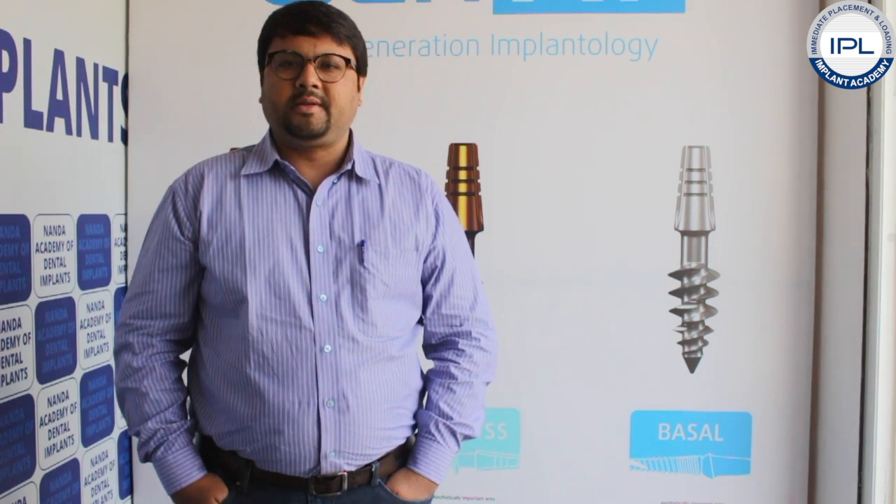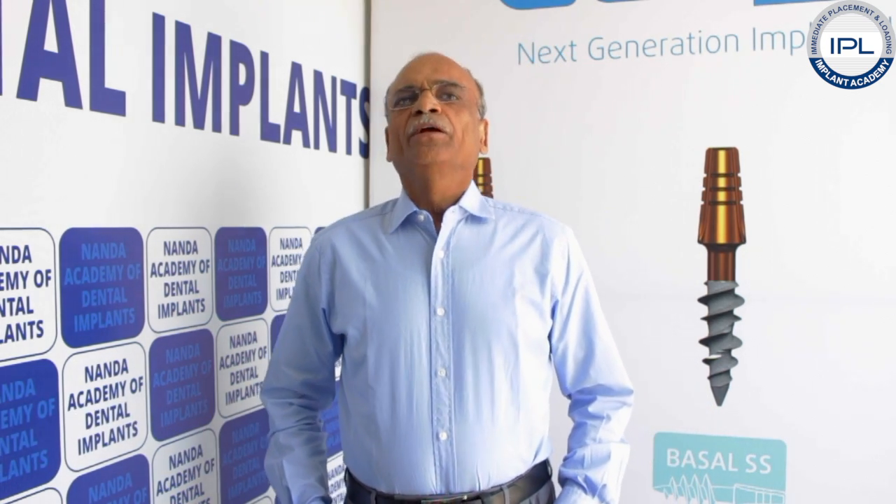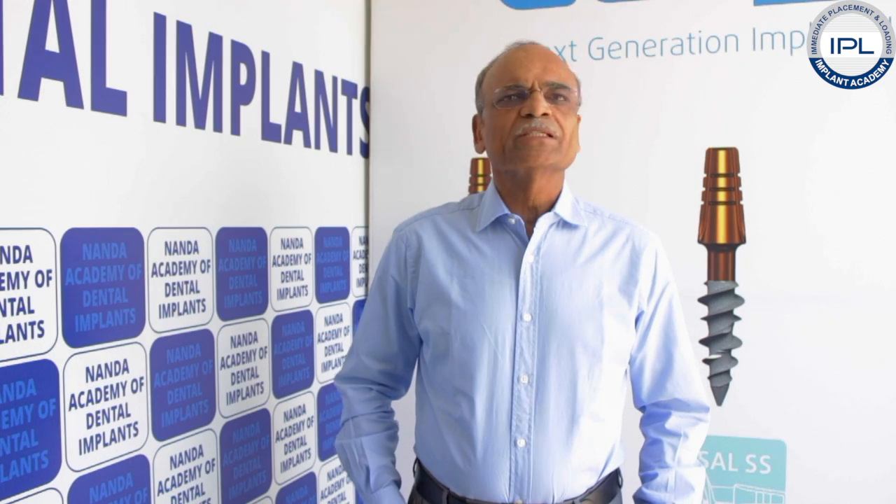I was not clear about basal implantology, but after joining this course I am very much clear about the fundamentals and the parts of implantology. I have seen various surgeries here which cleared my doubts, and the prosthetic part is amazing. I really recommend you guys to join and explore your knowledge. Dr. Prem Nanda and Sachiv Nanda are exceptionally good teachers and the course is exceptionally good.